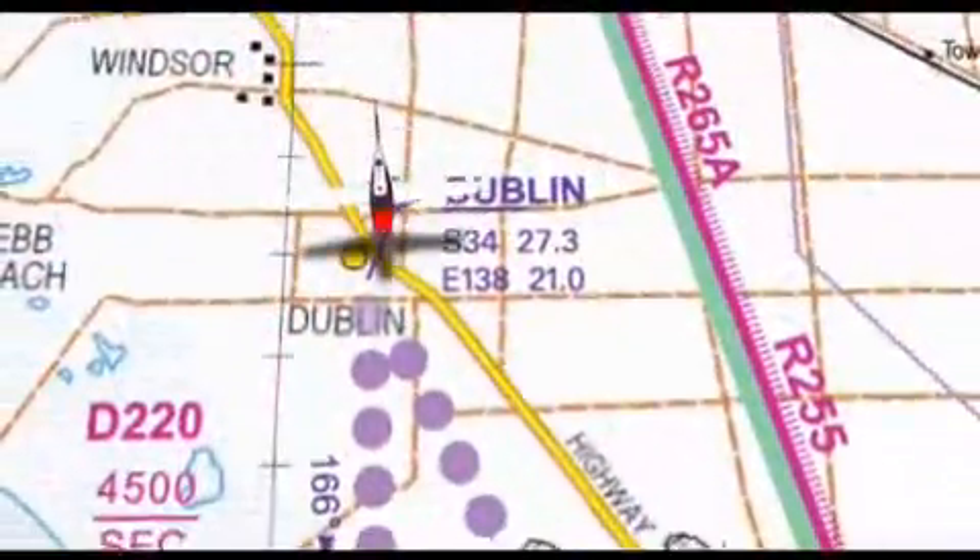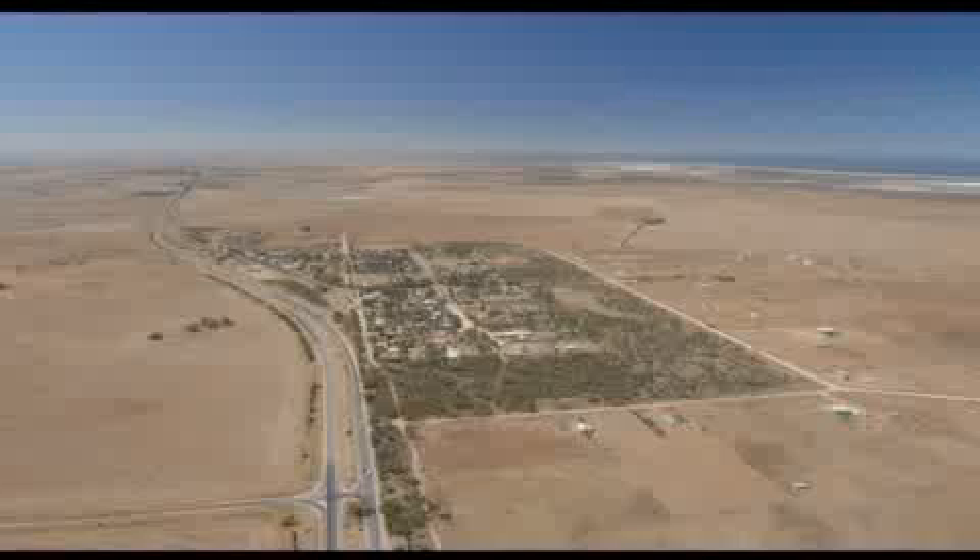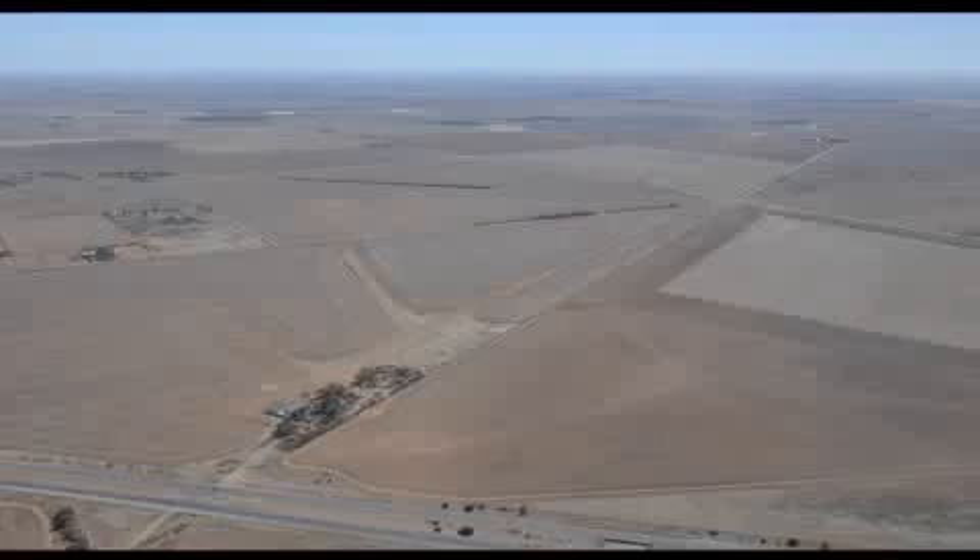From the beginning of the VFR route at Dublin, take care not to follow the four-lane Princes Highway, which will lead you into Romeo 265. This will also keep you clear of parachute activity at the lower light airfield.